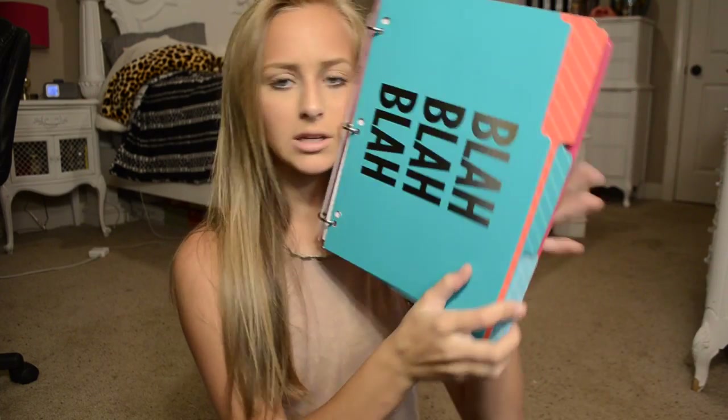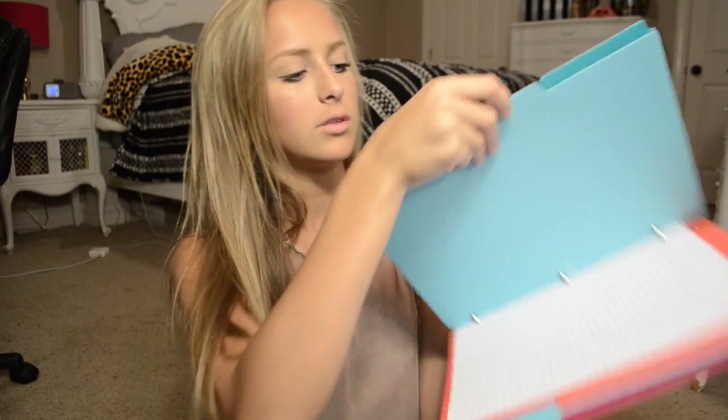I can't show you the notebook binder because it has my teacher's information on it. Then I have these cute little dividers. One says 'your cray cray' and the last one says 'don't kill my vibe' — pretty much my life.